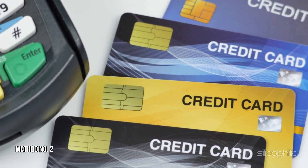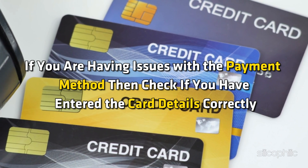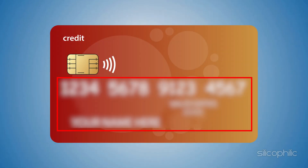Method 2: Check the Card Numbers. If you are having issues with the payment method, then check if you have entered the card details correctly. You should check the card number and other associated details.